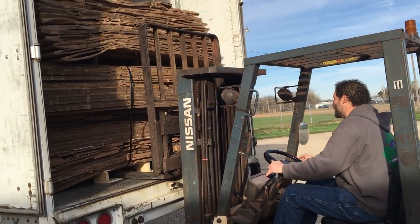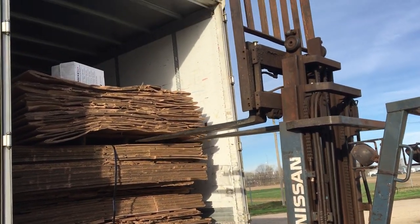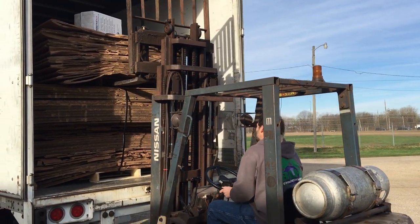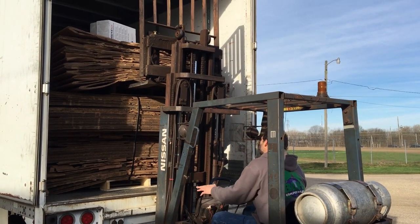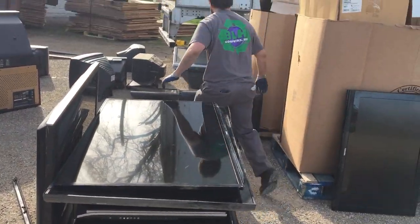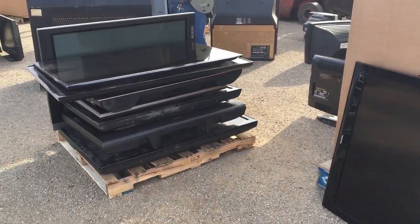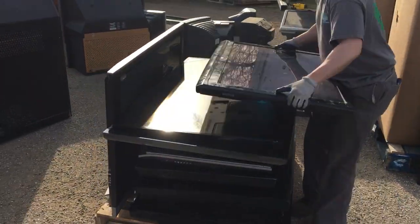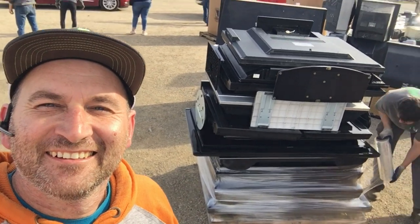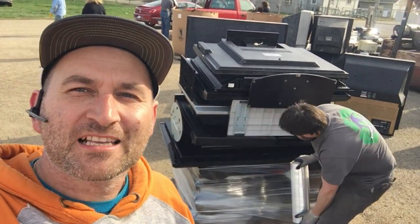That's a lot of weight on the back side. This is how flat screens stack up — that's a big old pile of former plasma TVs right there.